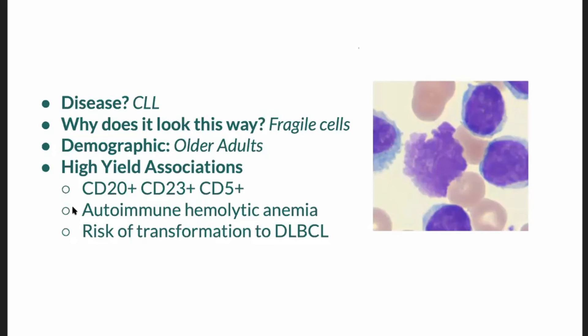DLBCL — diffuse large B cell lymphoma. So if you see this smudge cell, it's because the cell was fragile when the pathologist or the lab tech was creating the slide. They moved that coverslip, and these fragile cells were crushed, forming the very characteristic smudge cells.